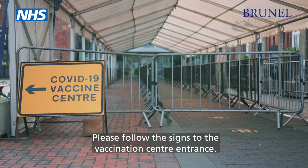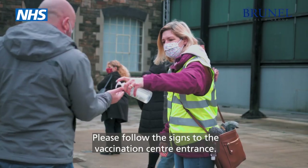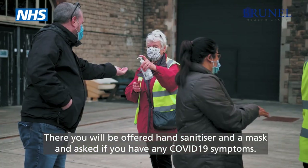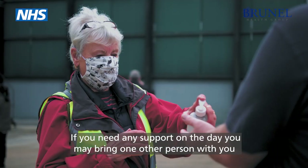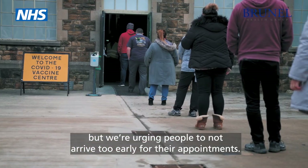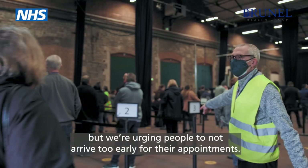Please follow signs to the vaccination centre entrance. There you will be offered hand sanitiser and a mask and asked if you have any Covid-19 symptoms. If you need any support on the day you may bring one other person with you, but we're urging people to not arrive too early for their appointments.